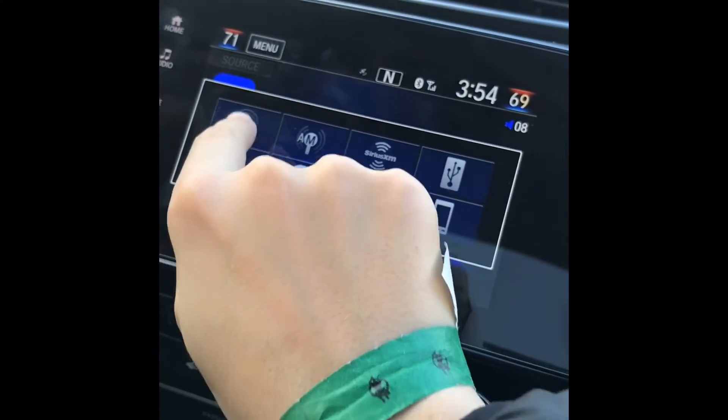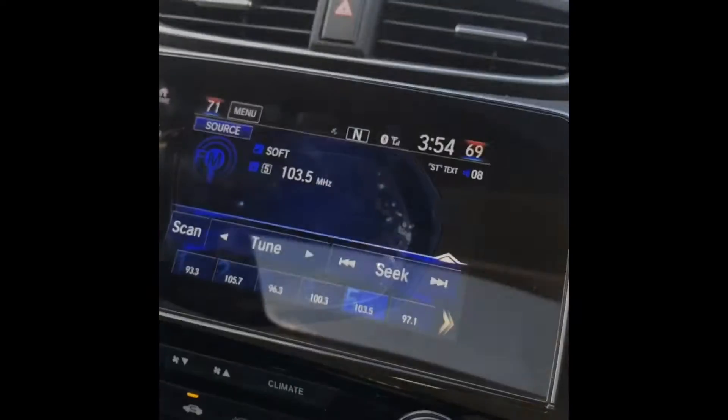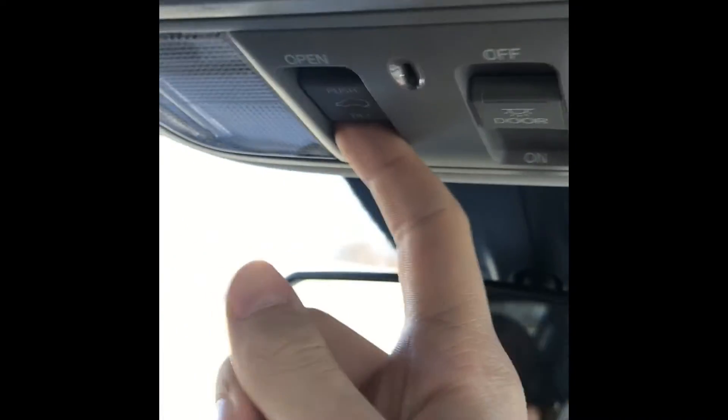It also has a free 90-day global radio for all of you people who just want things like that. It has heated seats, and a sunroof for you guys.